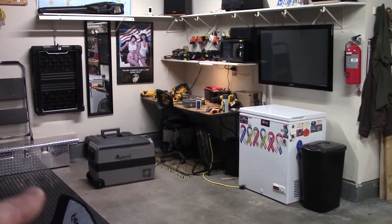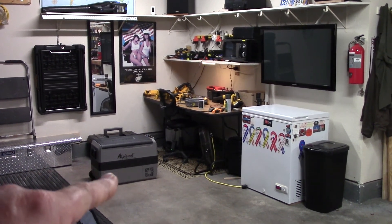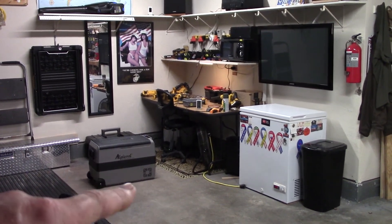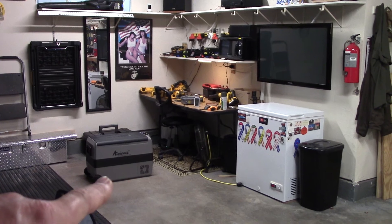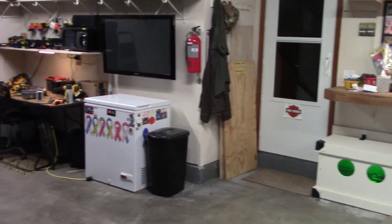If you saw my last video, this LP cool refrigerator freezer is going to be a really good unit. I'm gonna keep it out on the back patio for water and drinks, and when I'm on the road I'll keep it in the truck and run it off 12 volts.